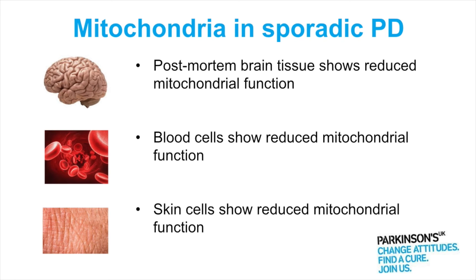So what about mitochondria in the biggest group of patients, the sporadic group? People have looked in post-mortem brain tissue and shown a reduction in mitochondrial function. People have looked in blood cells and shown a reduction in mitochondrial function. And people have looked in skin cells and shown a reduction in mitochondrial function.